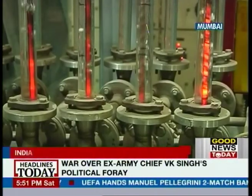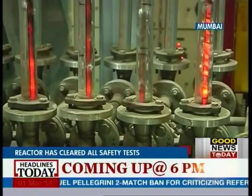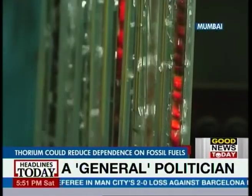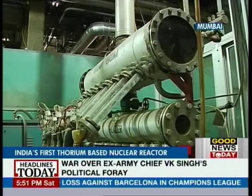Nuclear reactors in India will be generating 63,000 megawatts of energy in two decades' time. Planners are hoping that by that time, a large percentage of this would come from thorium-based reactors.